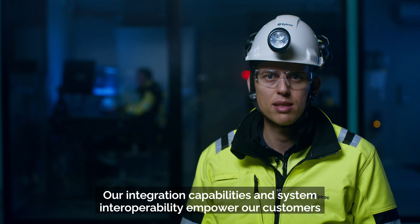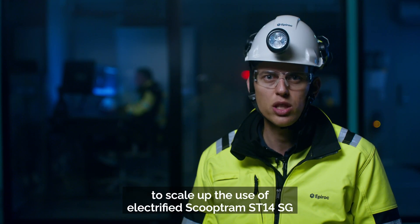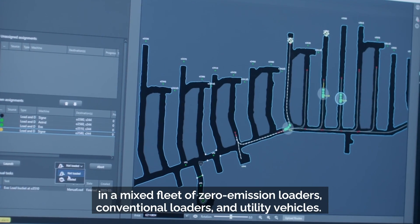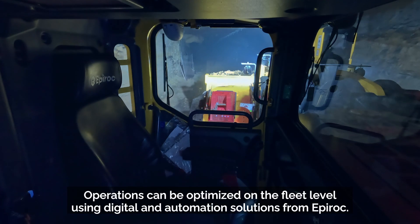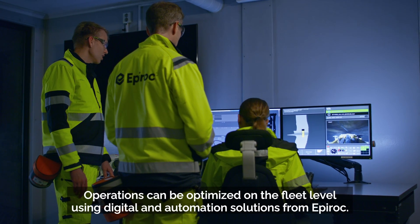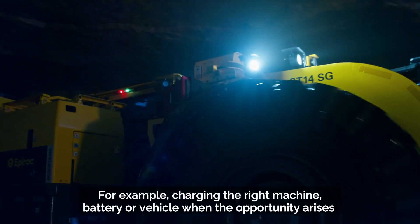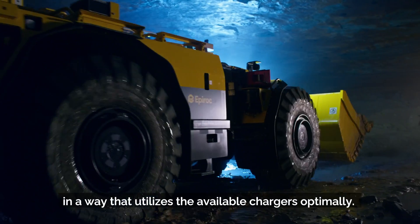This enables customers to scale up the use of the electrified Scooptram ST14SG in a mixed fleet of zero emission loaders, conventional loaders, and utility vehicles. Operations can be optimized at the fleet level using digital and automation solutions from Epiroc — for example, charging the right machine battery or vehicle when the opportunity arises in a way that utilizes the available chargers optimally.